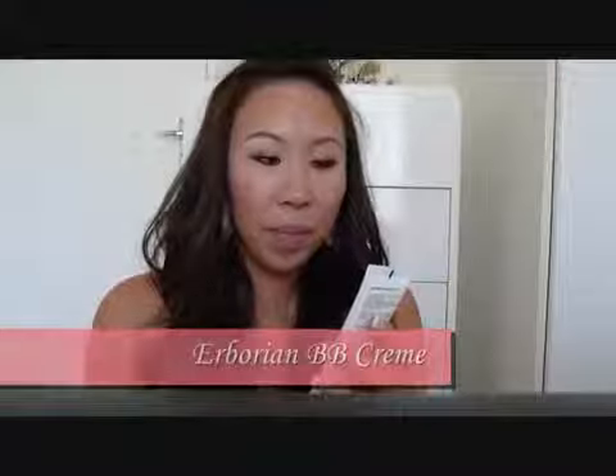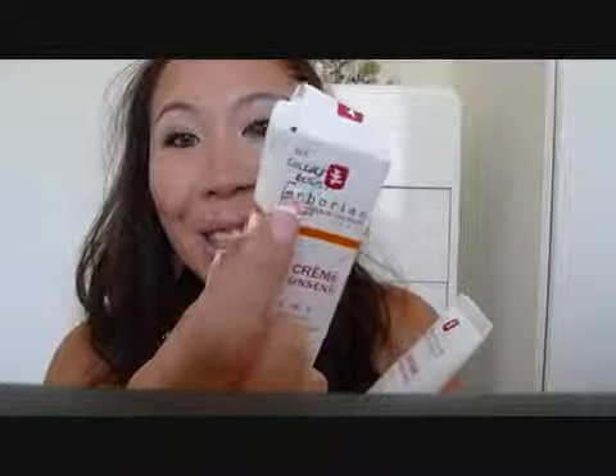The first product I'm going to review is the Eborian Korean Skin Therapy BB Cream. I was so excited to receive this product. It comes in this box and on the top it says Korean. I laughed so hard at the post office when I opened this — it was so cute.